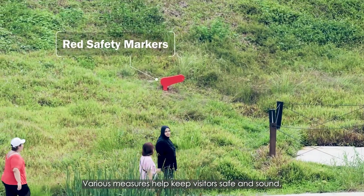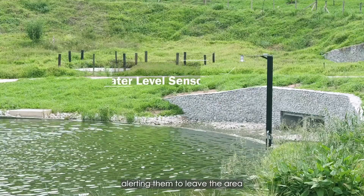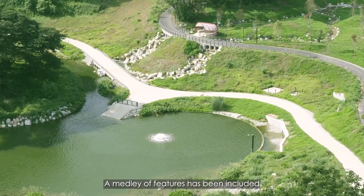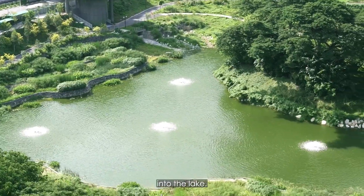Various measures help keep visitors safe and sound, alerting them to leave the area when water levels are detected to rise. A medley of features has been included to improve water quality as water flows into the lake.